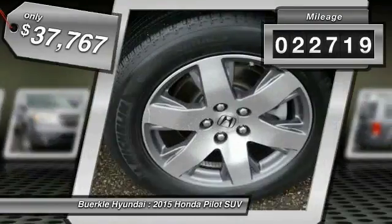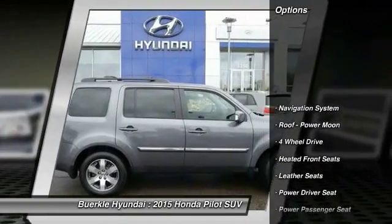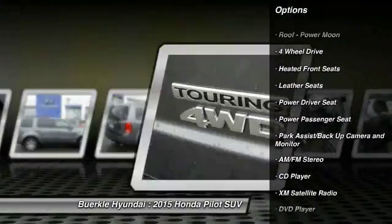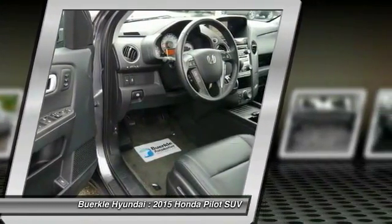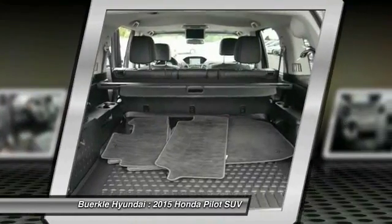This vehicle has less than 25,000 miles. Here are some of this vehicle's great options: DVD system, four wheel drive, power passenger seat, XM satellite radio, anti-lock braking system, third row seat, traction control, navigation system, power steering, home link, and garage door opener.